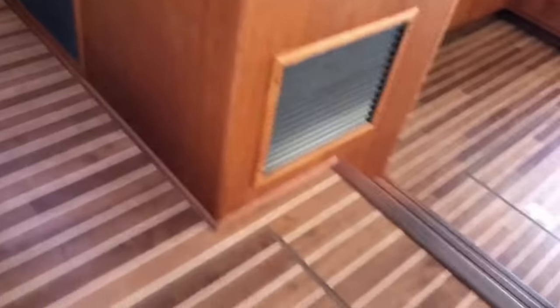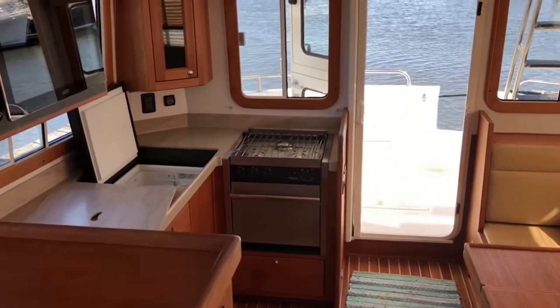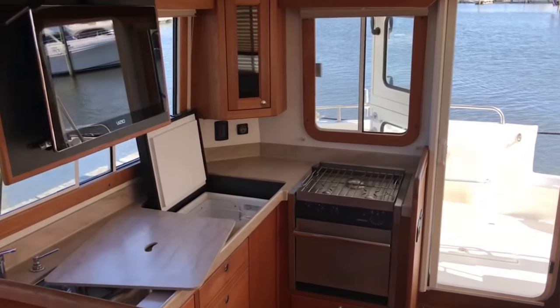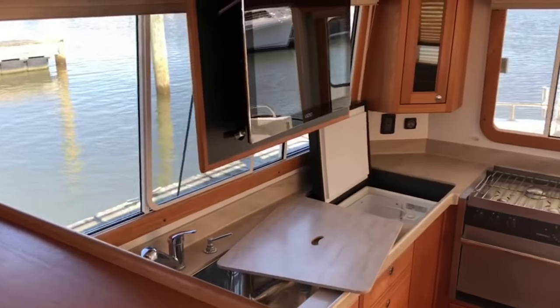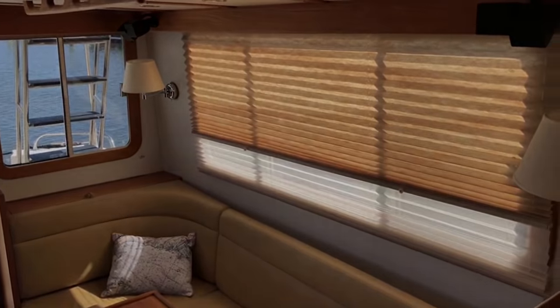And that concludes my little iPhone walkthrough. If you want more information or would like to make an offer, please contact Wild Yacht Sales. The cell is 203-927-1273, or the office is 860-767-2540. Thank you — if you're interested, please call quickly, this boat won't be around long. She's truly a cream puff.